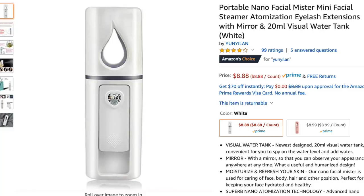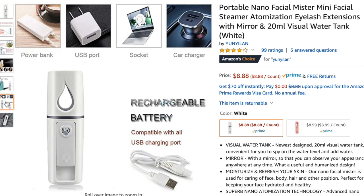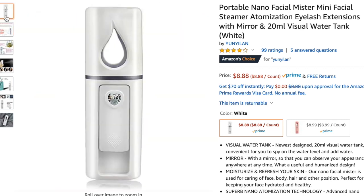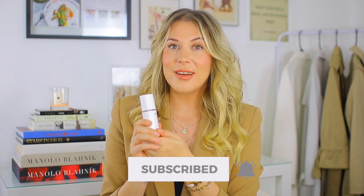Let's start off with the first product, which is probably one of my favorite items of this whole video. It's this little tiny guy — basically a mini face steamer. You put water in it, or in my case I add a little bit of rose water. You fill it up, slide this little guy down, and as you can see, steam starts coming out. You put it all over your face and it really helps keep your skin moisturized and hydrated. It's so refreshing.